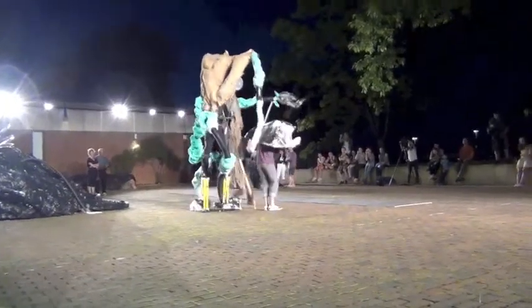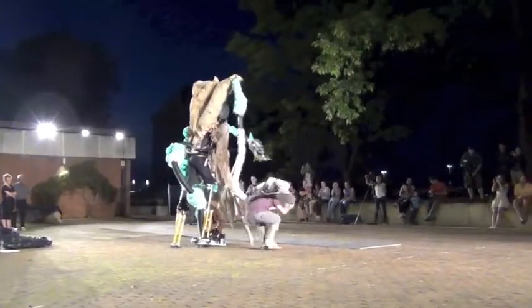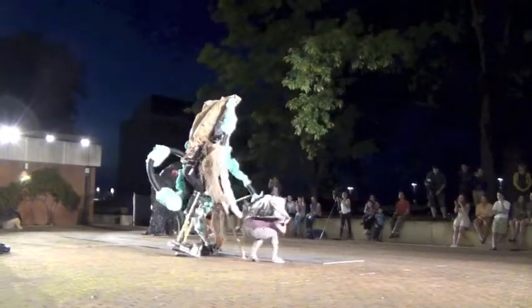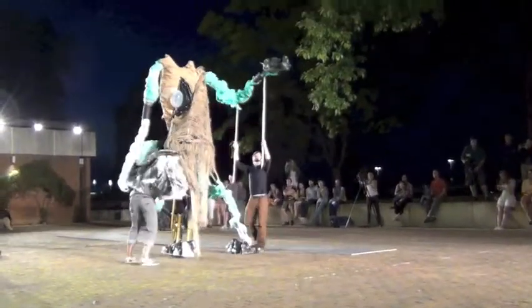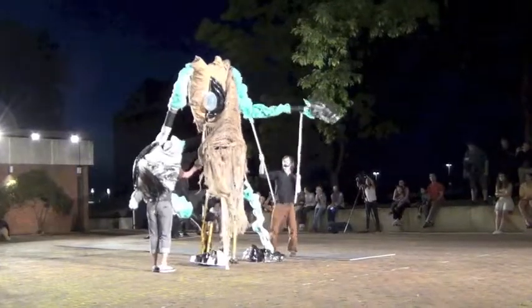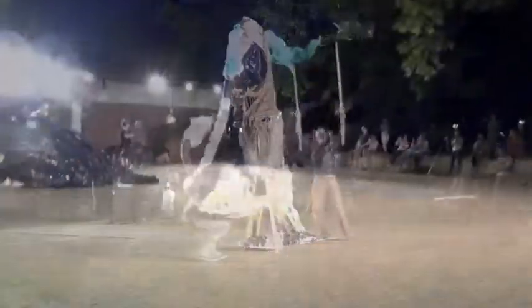The creature you see before you, which we reanimated just for tonight, was actually killed a few weeks ago by a fearless combination of art, architecture, and drama students. Its eyeball contains the heart as well as the seeing mechanism. Although they did preserve a strand of its DNA for future research.